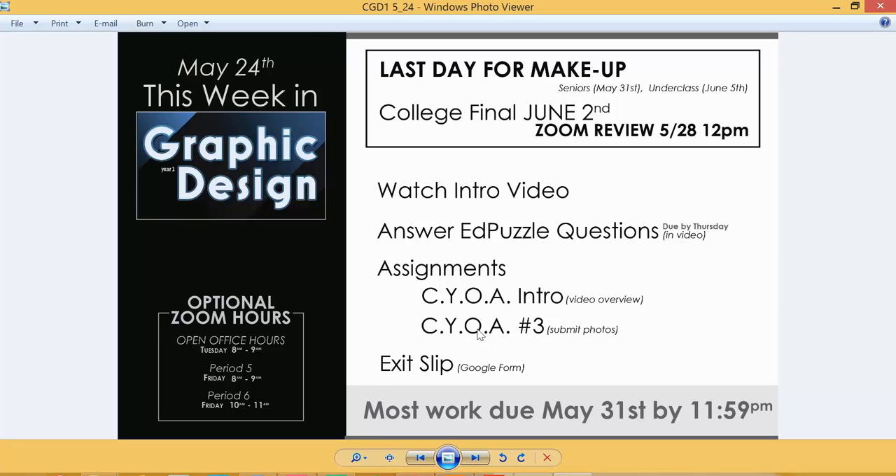Optional office hours are the same as always — Tuesdays 8 to 9, and Fridays during 5th and 6th period. I'll once again recommend that if you're planning on taking the college final, come into the Zoom review session with questions ready. I'm not going to teach everything — come in with specific questions based on the study guide material I provided. I'm totally here to help set you up for success.